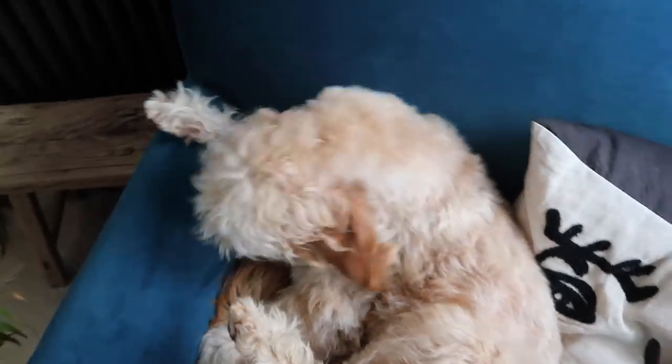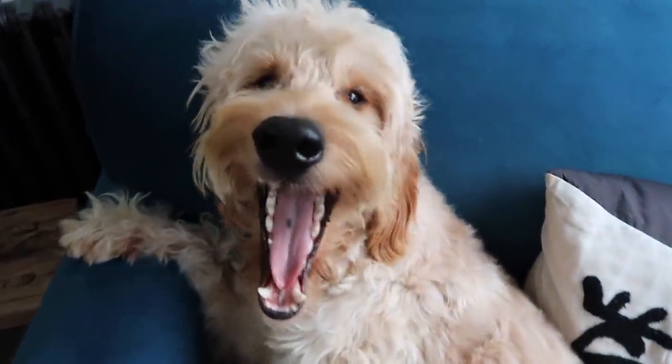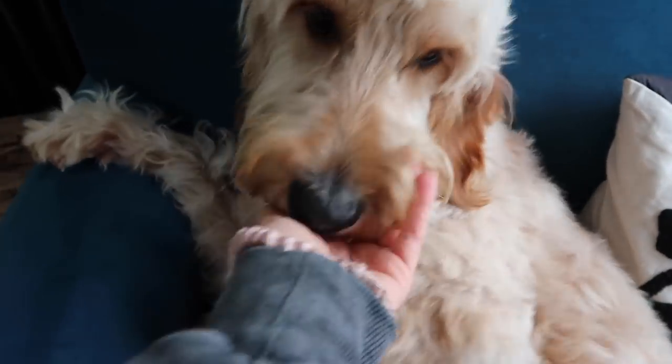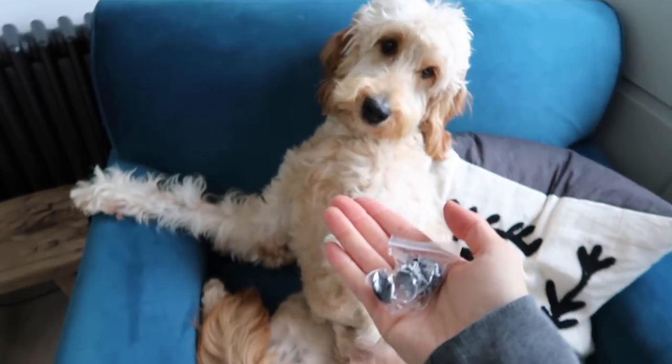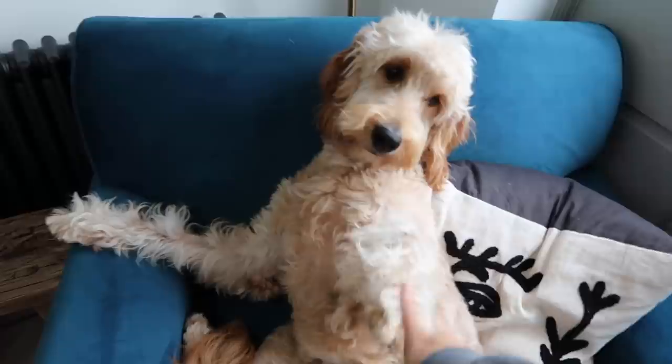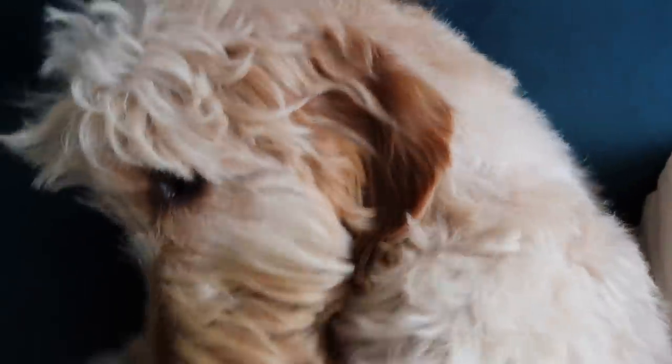I thought Raffi was being really cute but I just found buttons from a jacket in his mouth — he obviously went upstairs and got them! I thought you were being cute but you were just hiding the fact you'd stolen them — you were pretending to be sleepy! You little minx. No biting, no biting, silly boy!